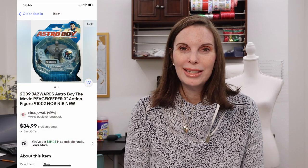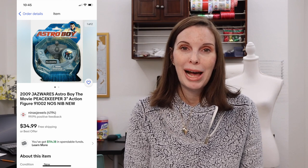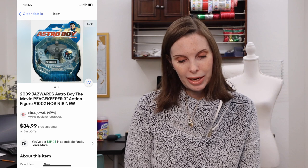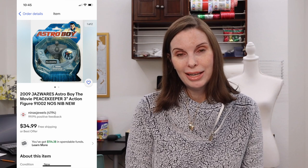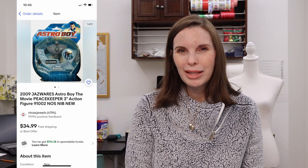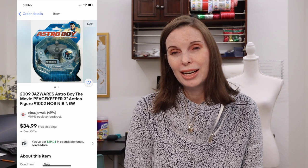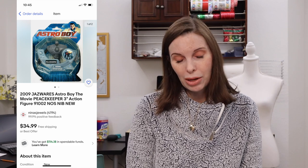Next up was a 2009 Jazzwares Astro Boy the Movie Peacekeeper action figure, new in the package with a little wear on the packaging, which we disclosed. We got this at a garage sale and paid $1.50 for it. It sold immediately for $34.99. This is a bolo — I think it would be very rare to come across something like this new in the package, but it sold extremely fast at our full asking price. I probably could have asked for more. If I ever see these again I'll definitely pick them up.